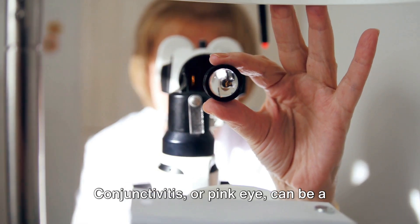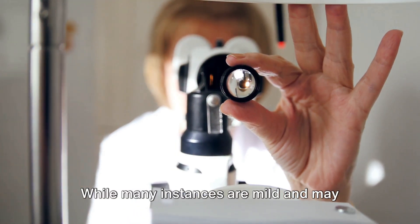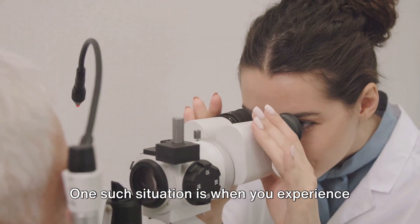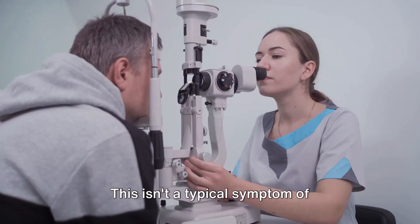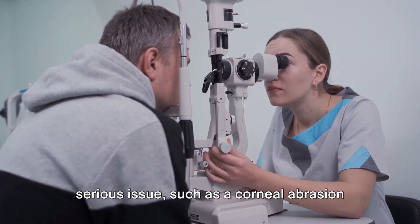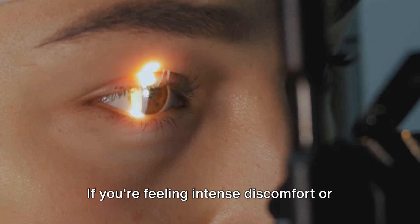While natural remedies can be helpful, it's crucial to know when to seek professional help. Conjunctivitis can be a tricky condition. While many instances are mild and may improve with at-home treatments, there are certain situations where it's critical to seek the advice of a healthcare professional. One such situation is when you experience severe eye pain — this isn't a typical symptom of conjunctivitis and could indicate a more serious issue such as a corneal abrasion or even an eye infection.